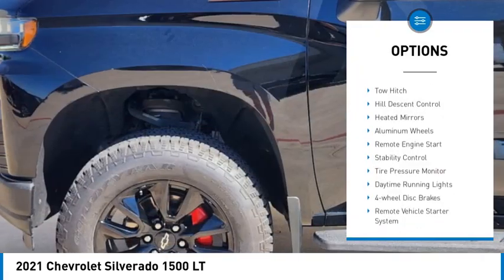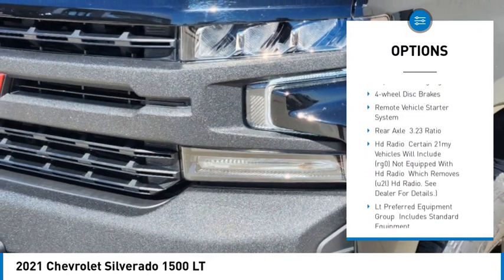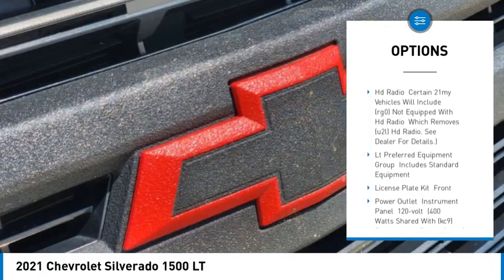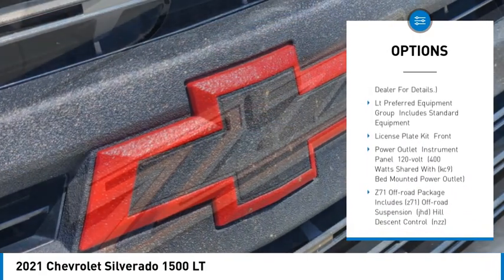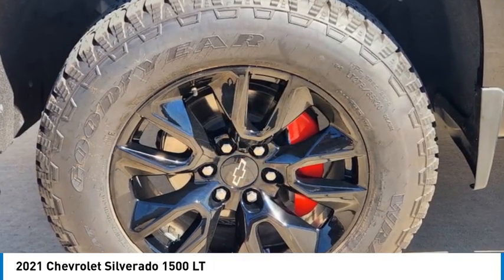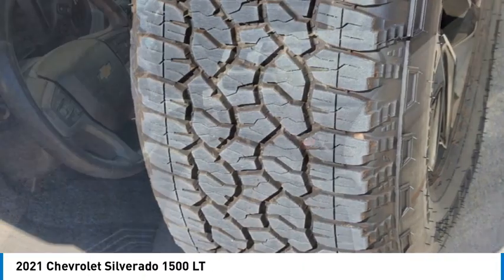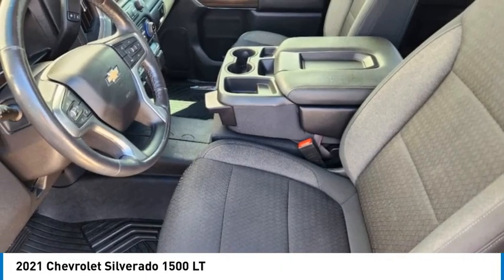Four-wheel drive, tow hitch, hill descent control, heated mirrors, aluminum wheels, remote engine start, stability control, tire pressure monitor, daytime running lights, four-wheel disc brakes. This vehicle offers reliability and good looks at a great price, so come in and take a test drive today.